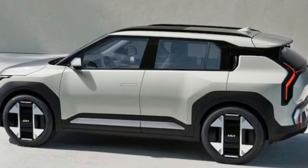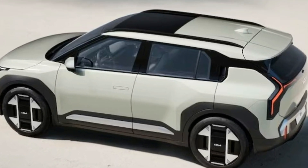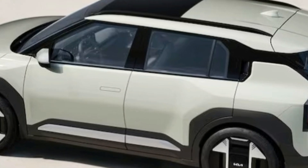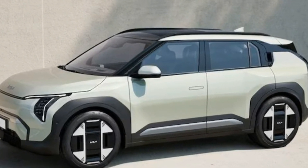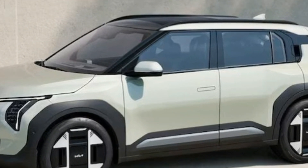During a preview event at April's Milan Design Week, we got a sneak peek at both the base and GT-Line models of the EV3. Although these models weren't entirely production-ready, they were close, offering a glimpse of what's to come. While the event was mostly focused on design, the technical specifications Kia did share were promising.